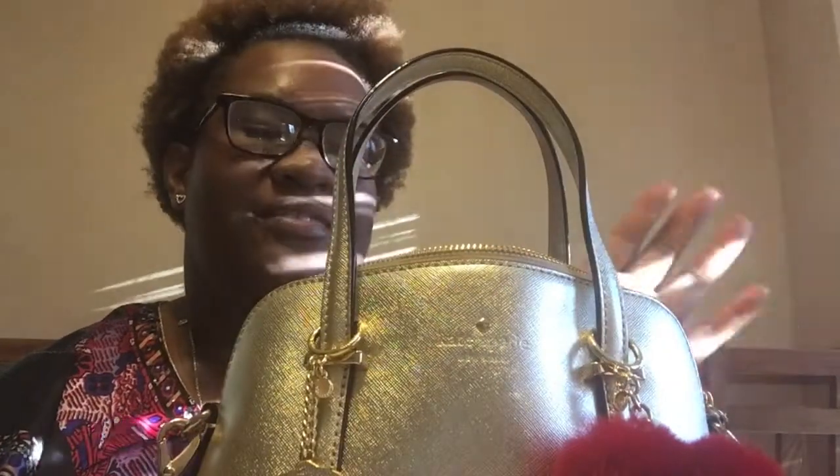I lusted after this bag for so long and found it at TJ Maxx. You guys need to hit up your TJ Maxx, Marshalls, Ross — all of that — because if you are buying retail anything... what are you doing? First things first, my bag is open pretty much all the time because I'm always in it.